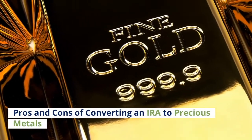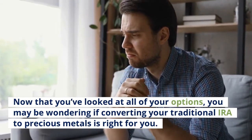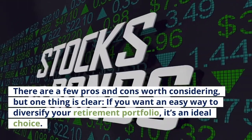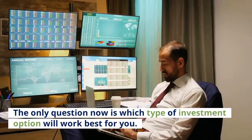Now that you've looked at all of your options, you may be wondering if converting your traditional IRA to precious metals is right for you. There are a few pros and cons worth considering, but one thing is clear: if you want an easy way to diversify your retirement portfolio, it's an ideal choice. The only question now is which type of investment option will work best for you.